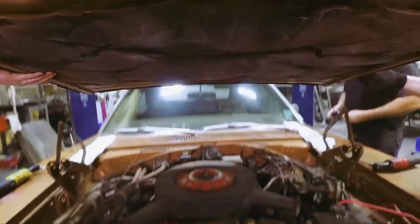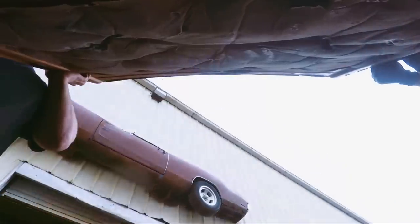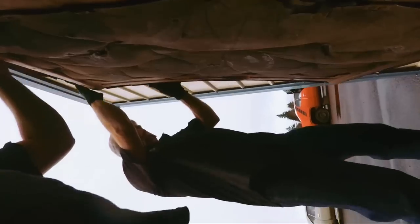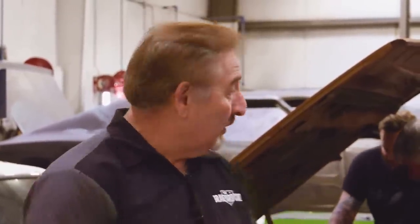I'll tell you another thing that makes this a really neat thing. Today is February 4th, 2019. On February 3rd, 1969 — 50 years ago yesterday — this car was born. So on its 50th anniversary, that's the day it's getting disassembled. 50 years and one day to the day the car was built — it's a pretty special car and I'm excited to see it get taken apart.